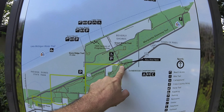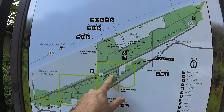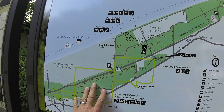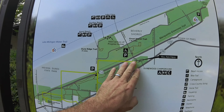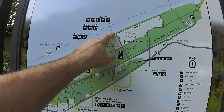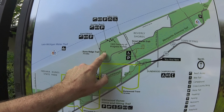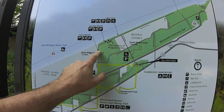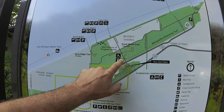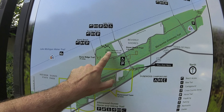Off the end of the campground — not the actual loops but off the end where the dump station is — there's a trail that runs out to meander the woods. You can also head down Broadway, find a parking spot, and explore. All of these are national park areas so you need your park pass. You can explore the Great Marsh Trail as well, and the 1933 Century of Progress homes — we'll cover those in another video.